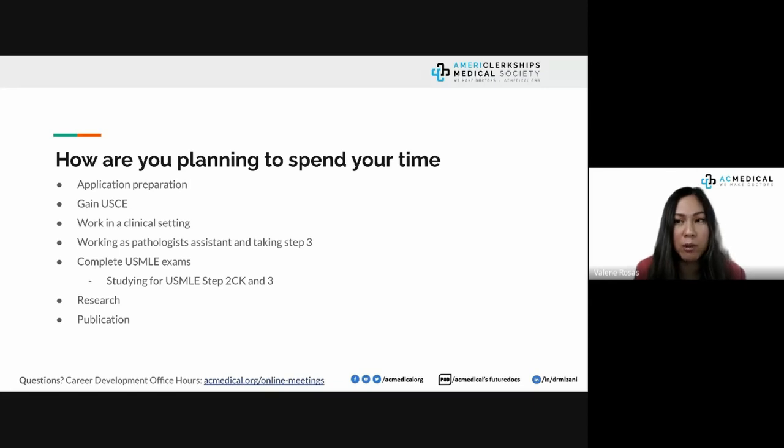We also asked what you're planning to do while preparing for the match. Responses included application preparation, gaining US clinical experience, and working in a clinical setting. Be careful about working in a clinical setting, especially if you're on a B1/B2 visa or non-employment type visa. If you're a US citizen or resident planning to work, make sure it aligns with the specialty you're applying to.